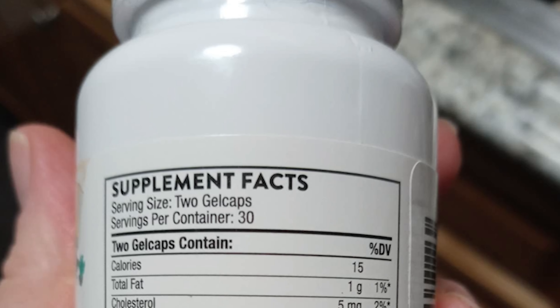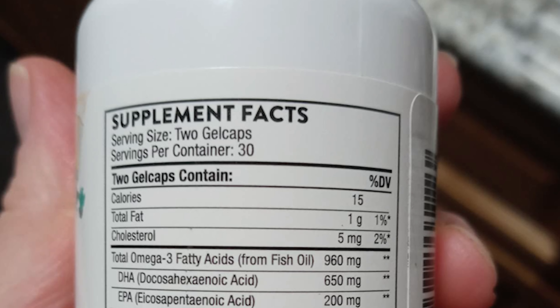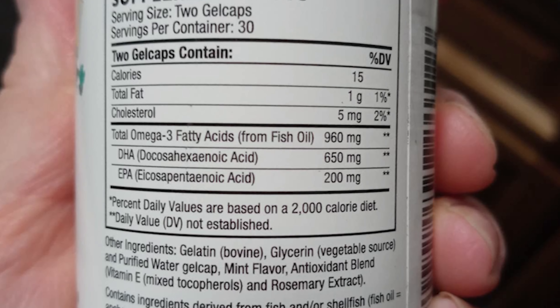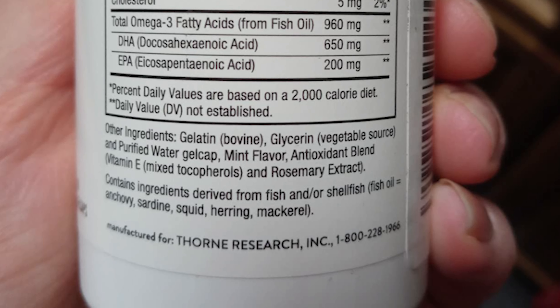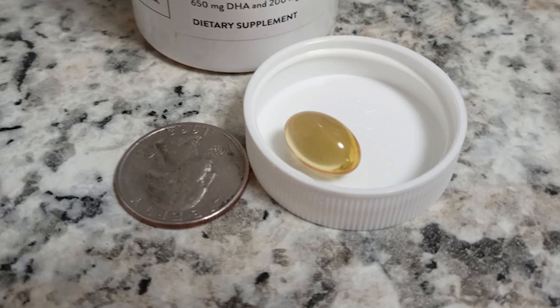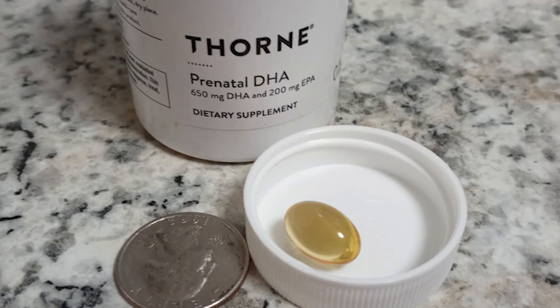Thorne promotes DHA levels in breast milk to support baby's growth and development. Thorne develops better standards for higher quality ingredients and cares deeply about where their ingredients come from, partnering only with suppliers whose practices emphasize quality, science, and responsibility. Better ingredients means better potency, absorption, and digestibility, and ultimately better health.